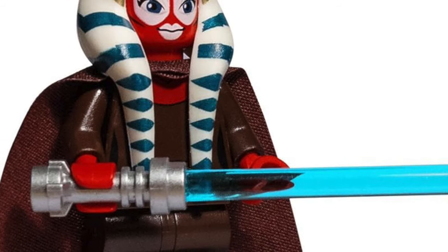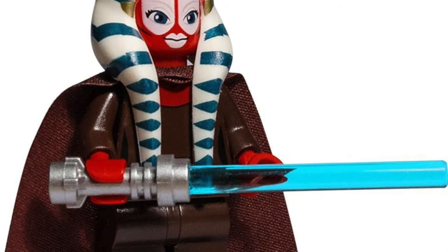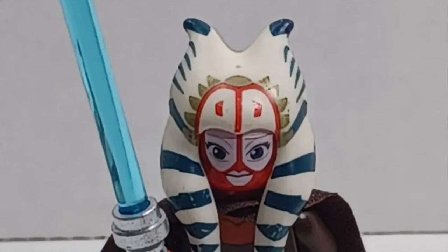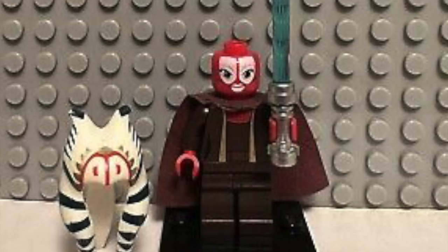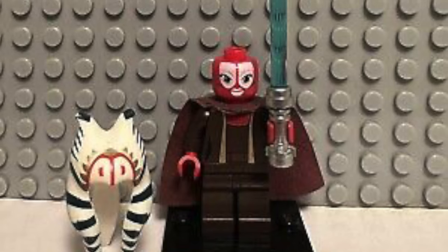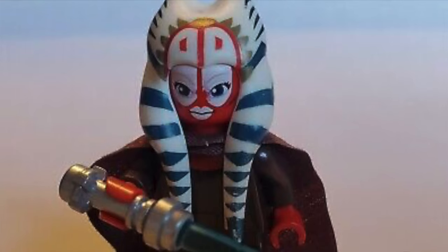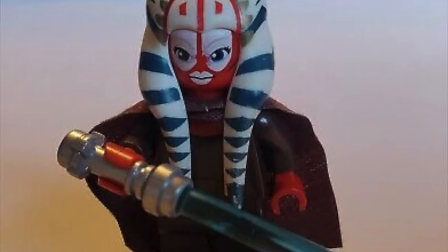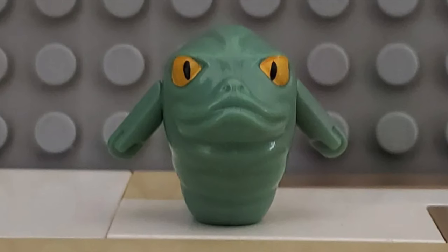Another Clone Wars minifigure I'd love to add is Shaak Ti — this is the only version of her we have gotten in LEGO. I would love to see an updated version in 2024 or the next few years without the Clone Wars-style face. I love the printing and the hair piece on the minifigure. The only things I don't like are the face print and the lack of leg printing, but it's still a very solid minifigure. She's about $30 to $40 in 2024.